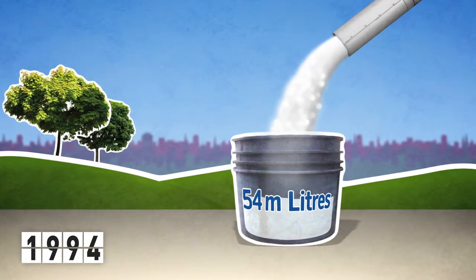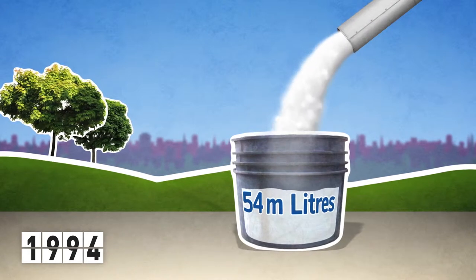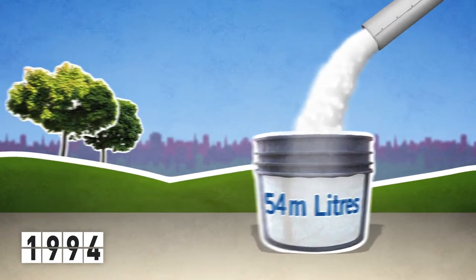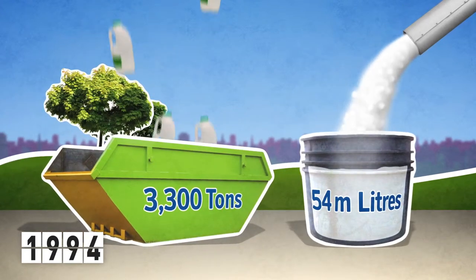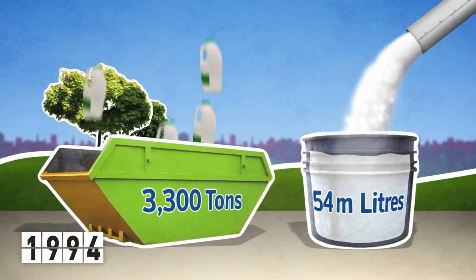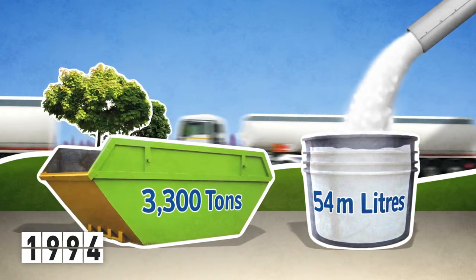Approximately 54 million litres of milk annually through cap leakage occurring during the production and transportation processes. As well as the milk wastage, there were 3,300 tonnes of plastic wastage, the equivalent of 103 milk tankers.